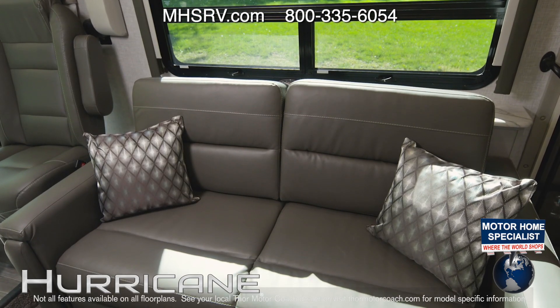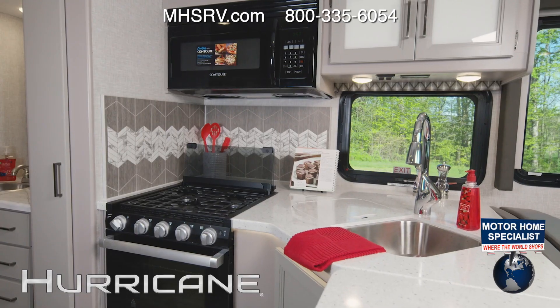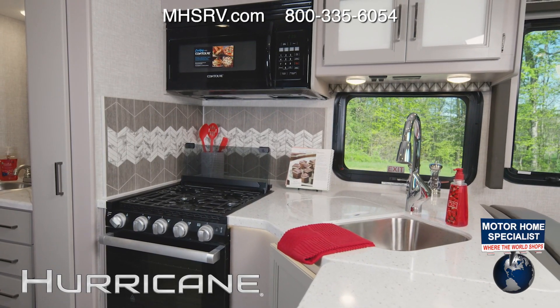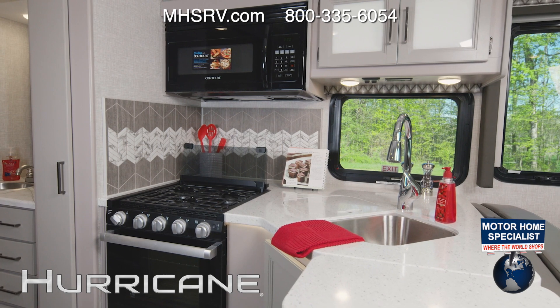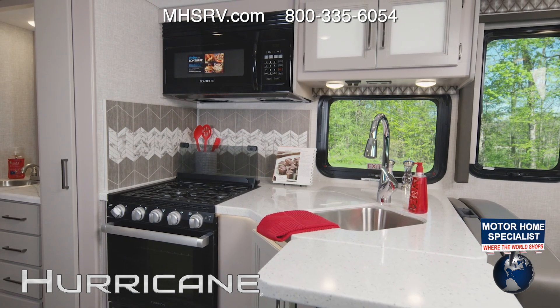Right across, you have your sofa — and what's great about both the sofa and dinette is that they both make into a bed. You have a great kitchen in the 31C with solid surface countertops, covers for the sink when you need more counter space, and a flip-up extension.